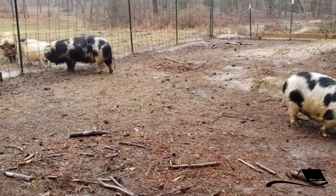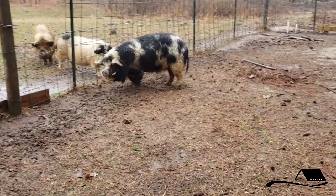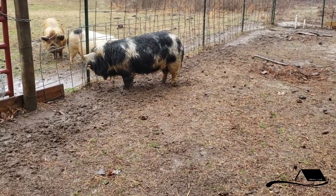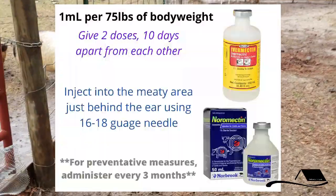If you have a herd of Kuni Kunis and you want to take preventative measures, you'll want to worm your herd once every three months if you're using an injectable dose of Ivermectin.